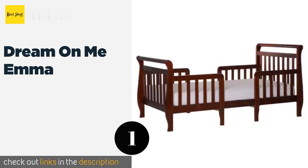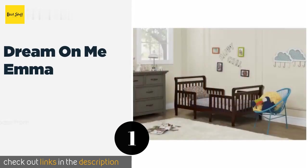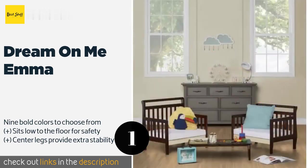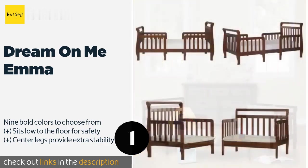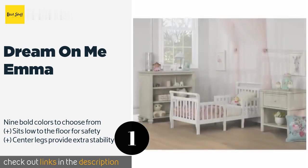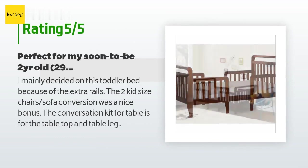The first product on our list is the Dream On Me Emma. Not only does the Dream On Me Emma boast an elegant style, but it represents an amazing value too. This is a three-in-one design that converts from a traditional bed into a pair of chairs and a matching coffee table, to grow with the needs of your child. This product is available on Amazon for $110.